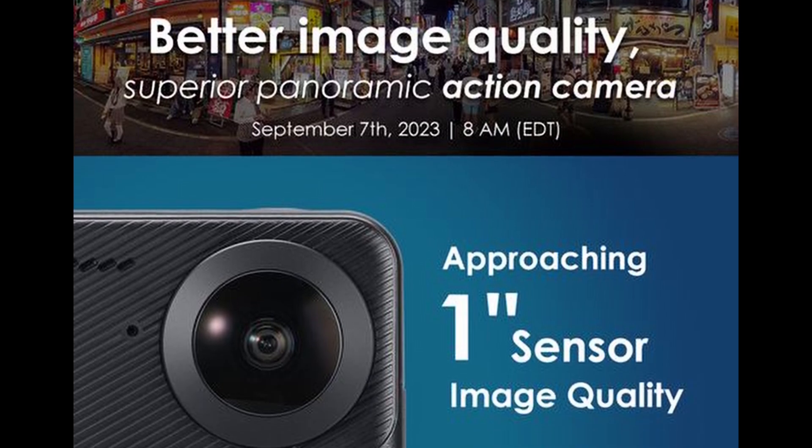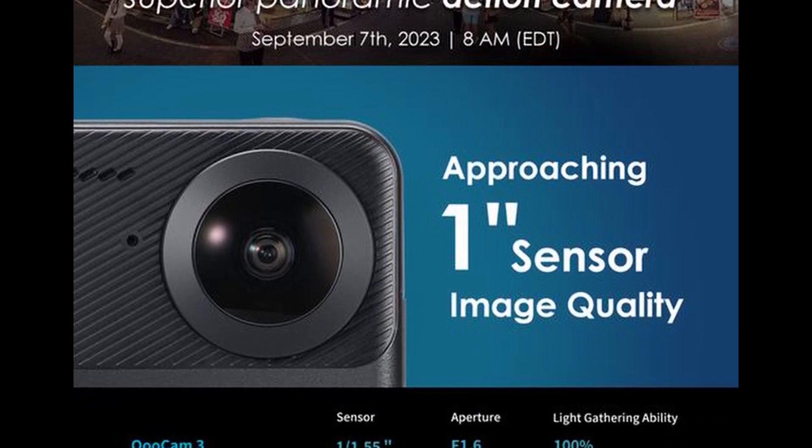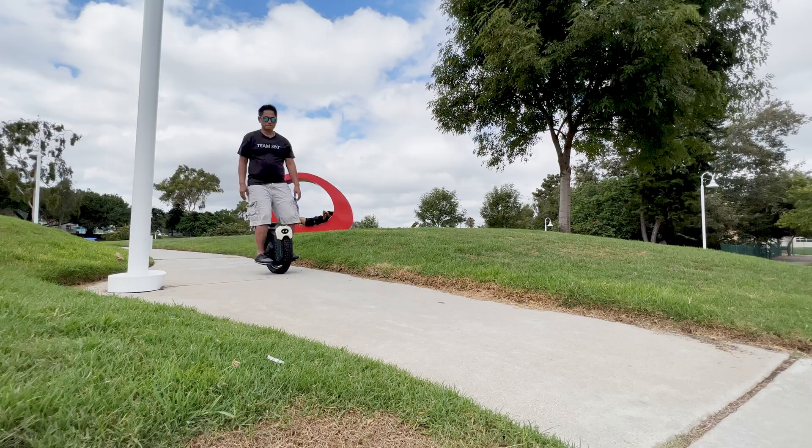The new Qoocam 3 approaches 1-inch sensor image quality. Could that really be true? My name is Mick. I'm a beta tester for both Insta360 and Kandao. I've been testing the Qoocam 3 for two months now, and in this video I'm going to talk about their latest claim that the Qoocam 3 can have comparable image quality to the Insta360 1-inch 360.